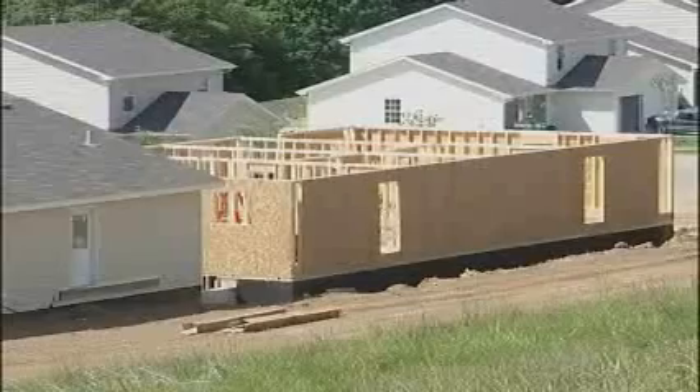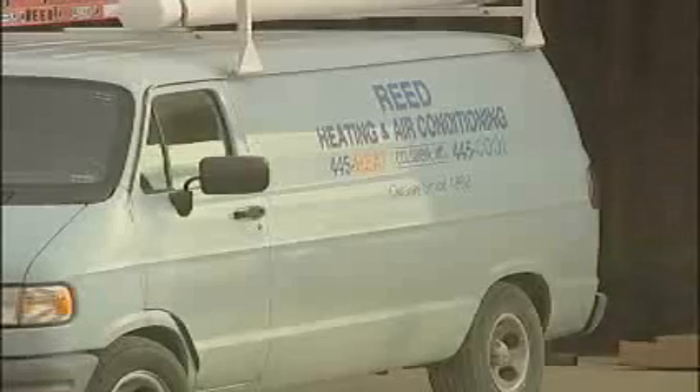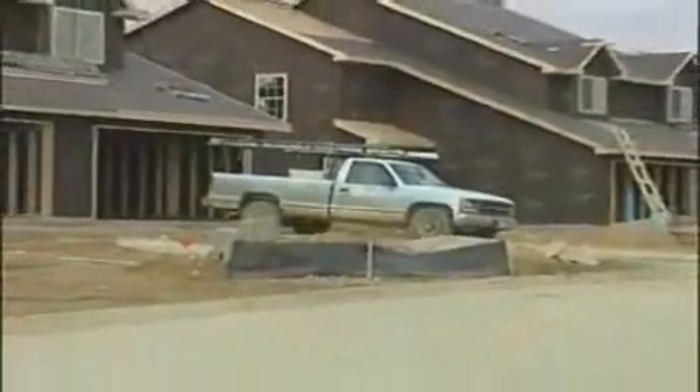Make sure everybody that's worked on this house has been paid. Now this doesn't just mean the employees of the contractor. Most contractors will hire subcontractors — painting, heating and air, drywall people. You need to make sure they've been paid before you make that final payment to the contractor. Because if they haven't been paid, they're going to come looking to you for the money, and since you've already paid the contractor, you could end up paying twice for the same work.